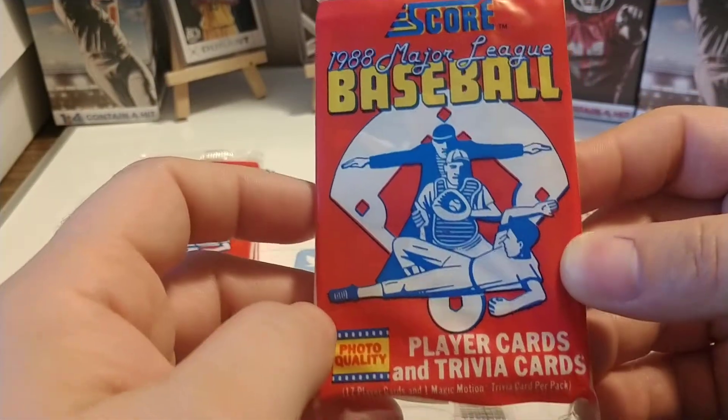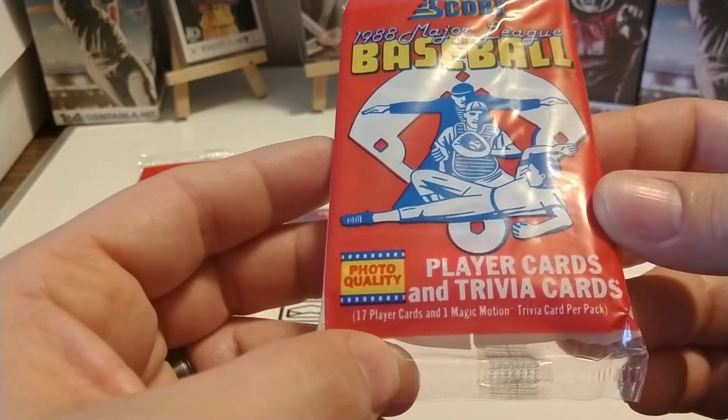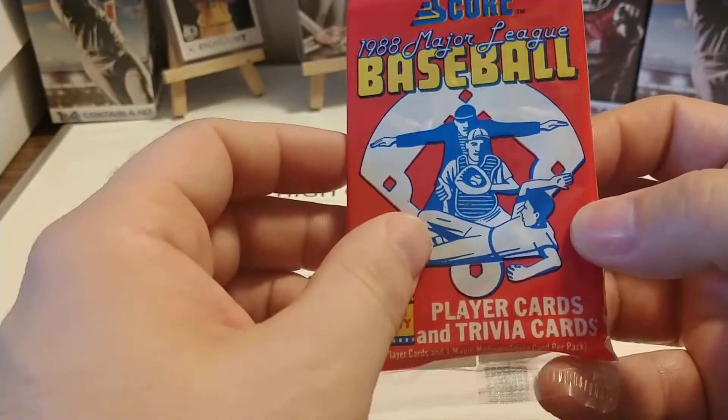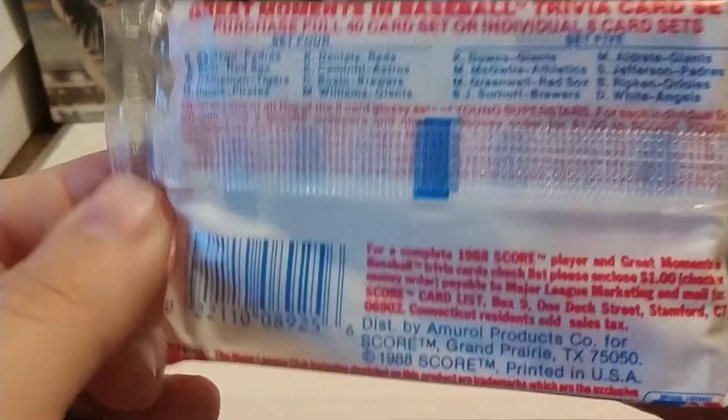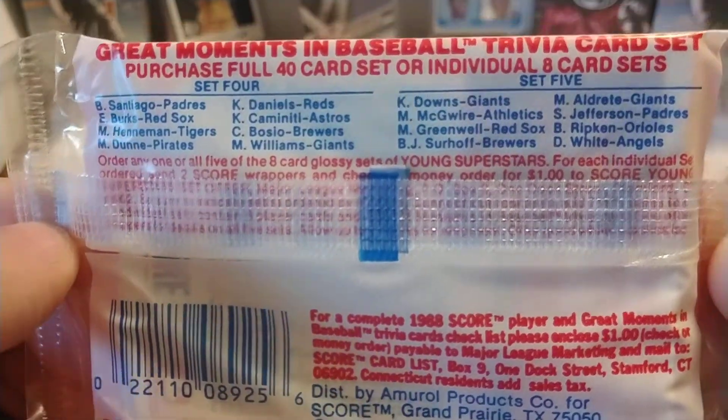Score, when they debuted in 1988, had what is called Magic Motion cards, which you'll see here in a minute. You can see these cards are in a plastic cello wrap, and there you see 'Great Moments in Baseball' trivia set offer.